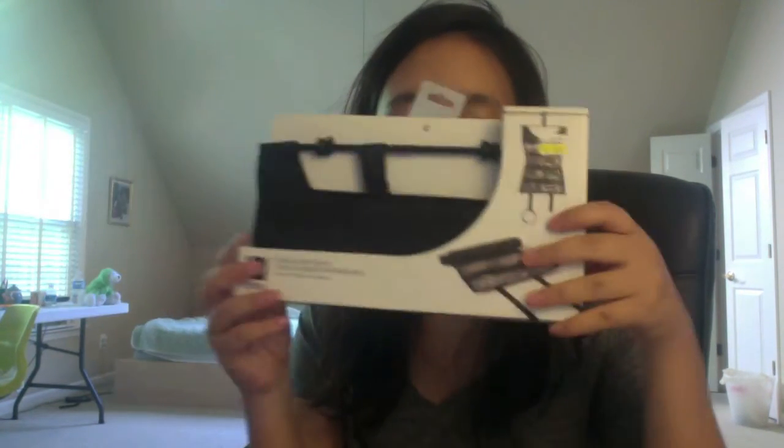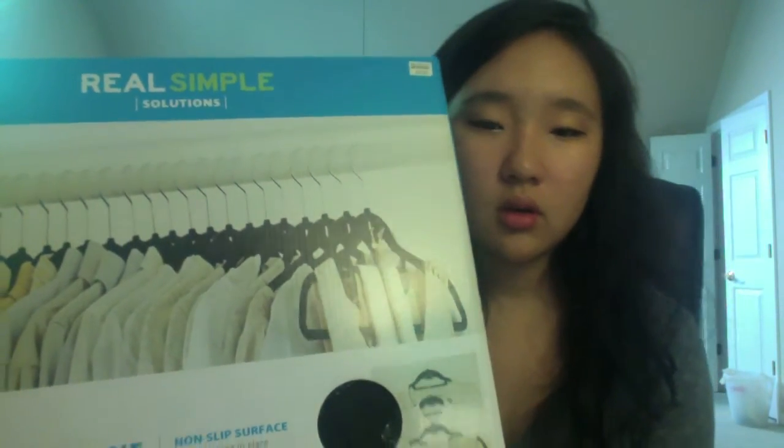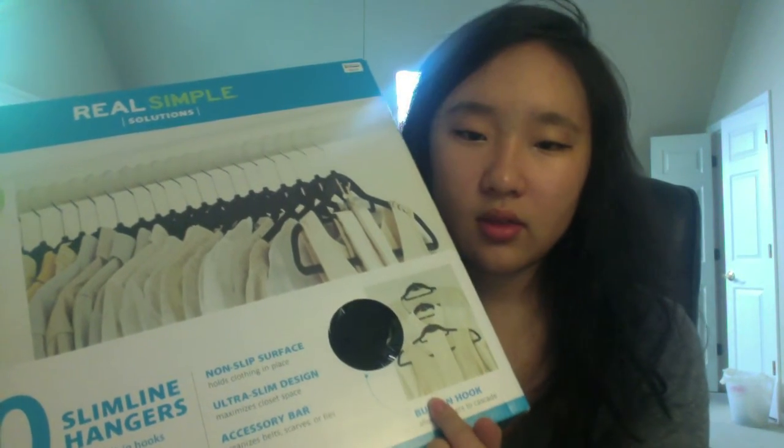These are all from Bed Bath & Beyond by the way. I got towels — I got a tide-to-go because I always drop something on myself. I also got an intimate wash bag for my bras and delicates, and a travel-size jewelry organizer.